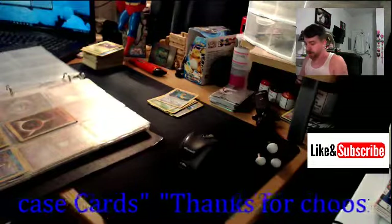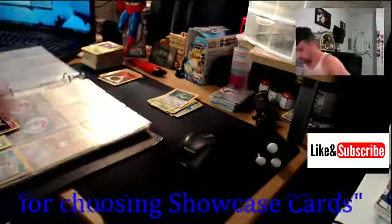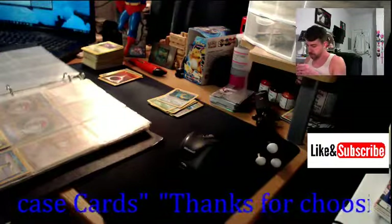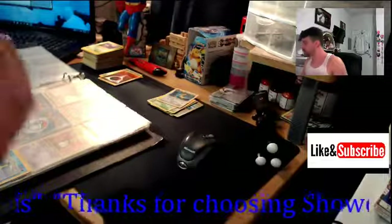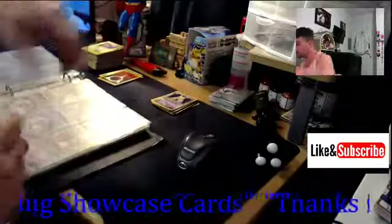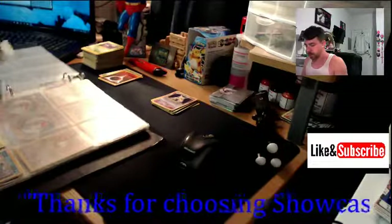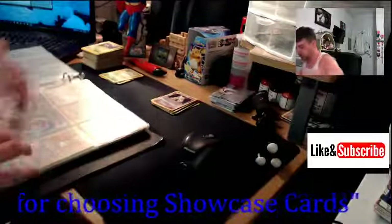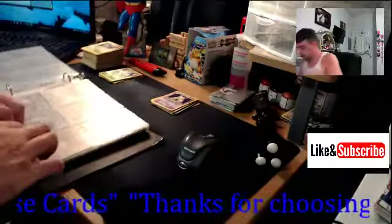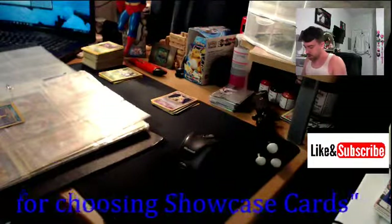I think I pretty much have the whole Legendary Collection set - I just need to go through and organize it. Wow there you go - I wish that was first edition, that would be really sweet. Base set card number one of the set - Alakazam holographic. I think I did the set when I was a lot younger back in 98 or so. Here's a Lapras holographic and that says card number 10 out of 102. There's a fossil Pidgeot rare. The Lapras holographic is not in too good a shape - these cards were definitely not in well-kept condition.